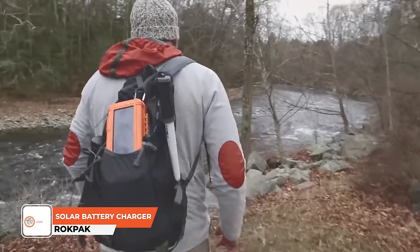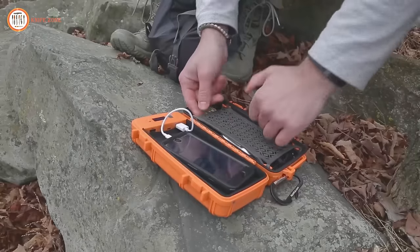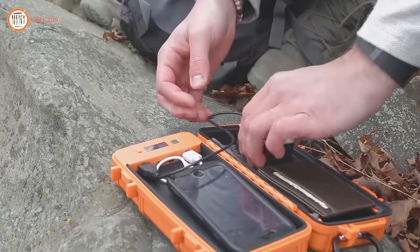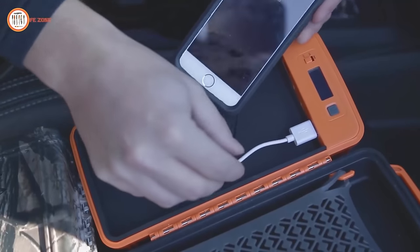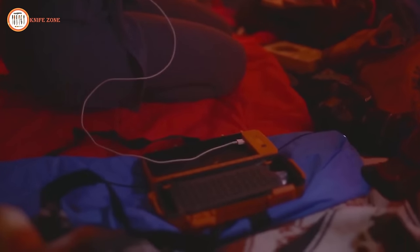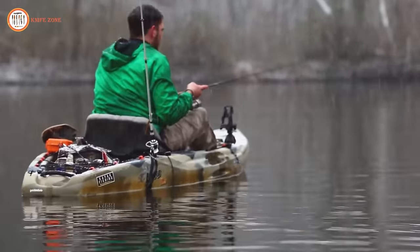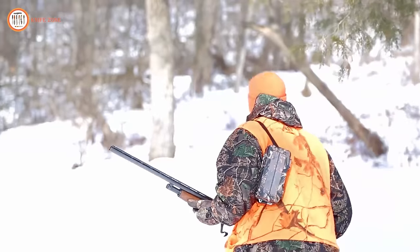In the realm of modern travel and outdoor activities, the Rockpack emerges as a necessary solution, addressing the challenges of limited space and the need for portable power. The Rockpack not only provides a protective dry box, but also integrates a powerful 12,000 milliamp per hour battery, ensuring uninterrupted device charging even in extreme temperatures. The ability to fast charge two devices simultaneously further adds to its practicality. In emergencies, the rugged solar panel offers a renewable charging option, while the military-grade waterproof design and the inclusion of a versatile four-function LED flashlight make the Rockpack an indispensable, multifunctional, and compact storage solution.